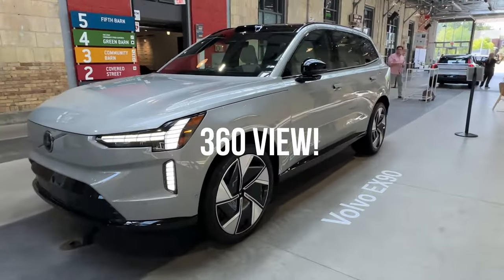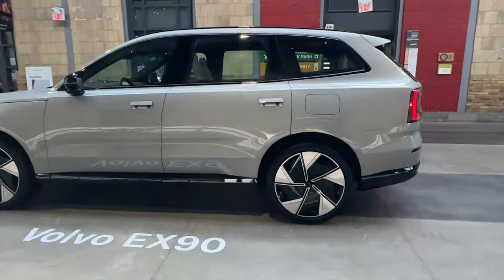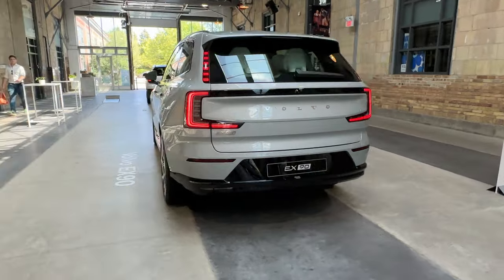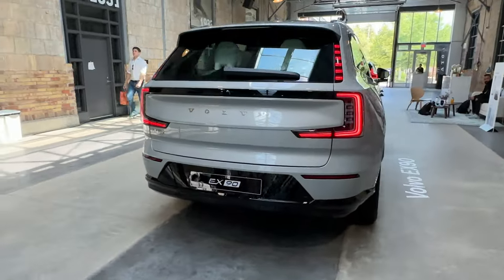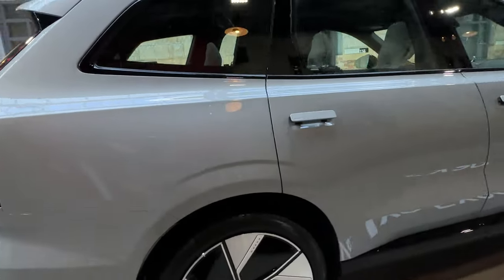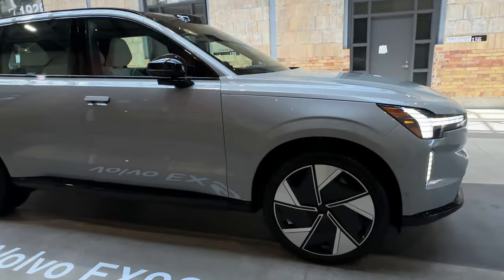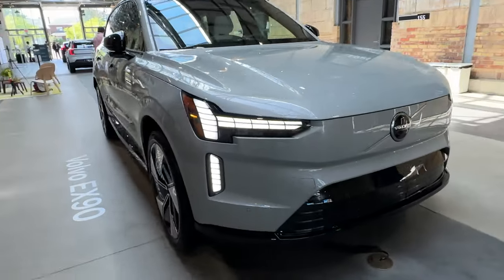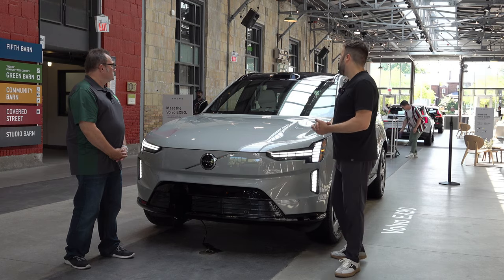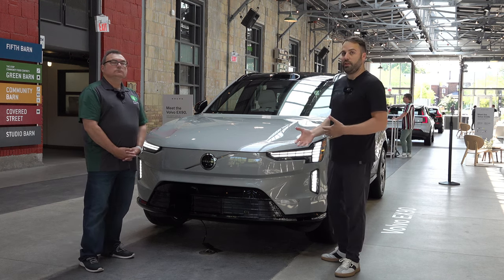Welcome to the fully-electric Volvo EX90. This is our seven-passenger flagship SUV that we're going to introduce in Canada later next year. Since it is fully electric, there is no grille on this car. The design language is really to keep it minimalist while aerodynamic at the same time, with flush glazing, a clamshell hood, low coefficient of drag, and a lower roofline that really helps with aerodynamics.